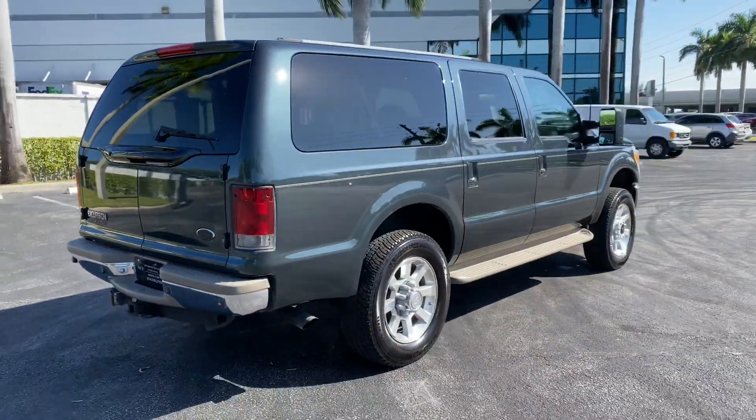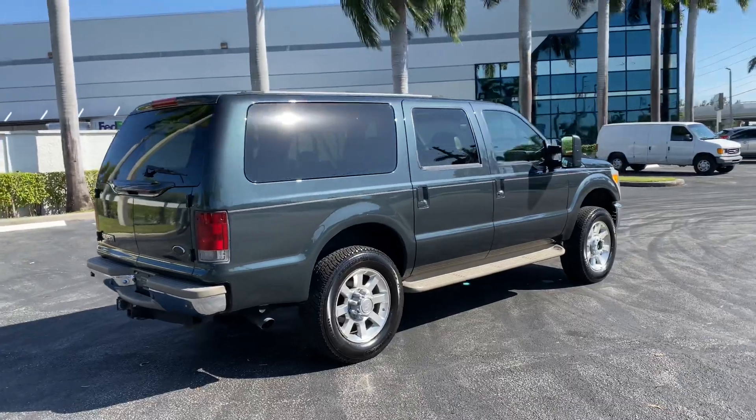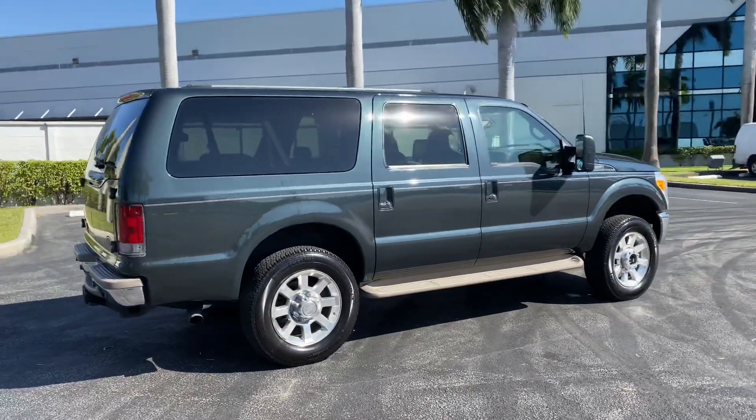As mentioned, this vehicle came from Louisiana. It's got a clean Carfax, really low miles, and no accidents.